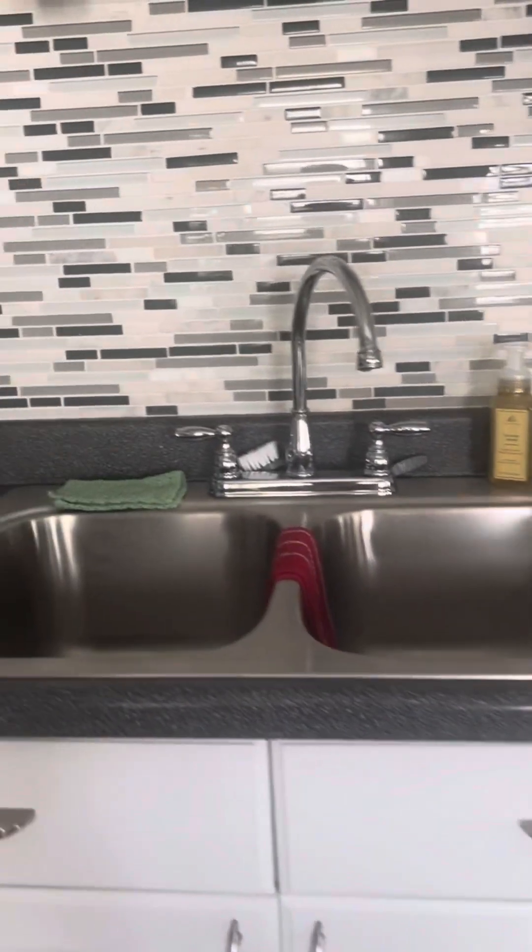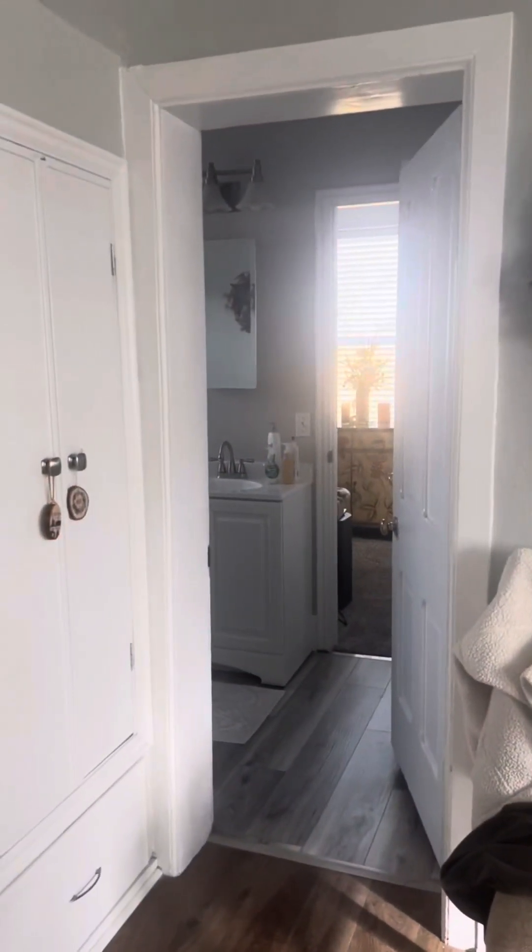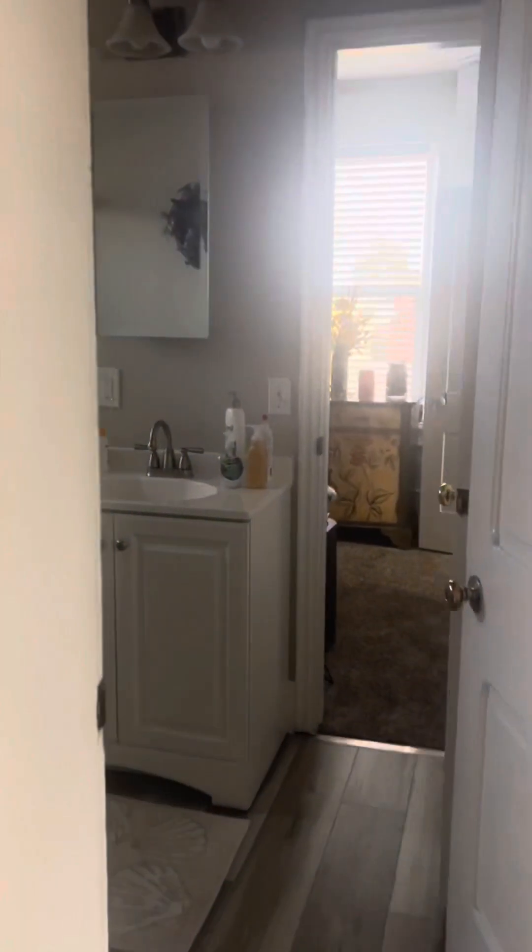I'm in the kitchen right now and just want to give you a better sense of it. Everything's nice and clean, updated, painted, and very pretty. Just to give you a sense — back here is the walkthrough that goes around the bathroom, around — I love these windows — to the living room and then back to the kitchen.